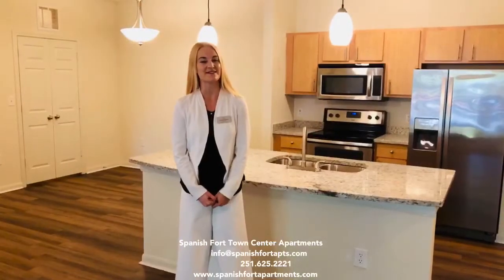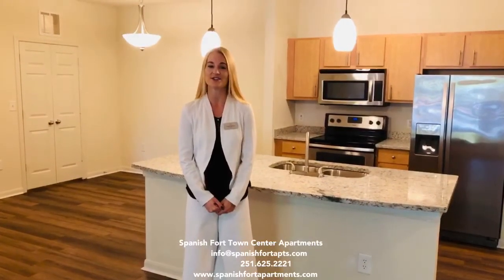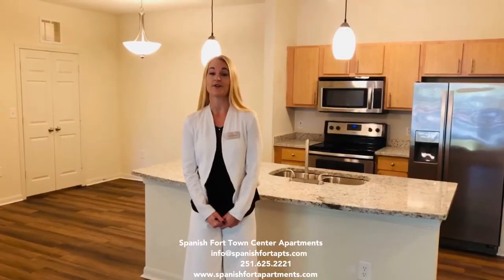Thank you so much for joining us. If you want this apartment to be your future home or you have any additional questions, please reach out to us via phone or email. You can also apply online at our website Spanishbornapartments.com.